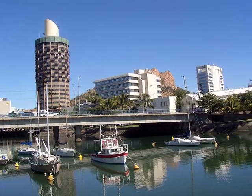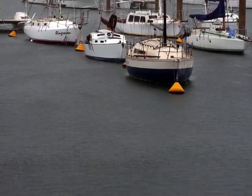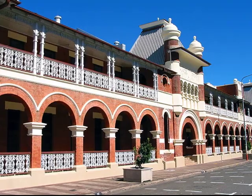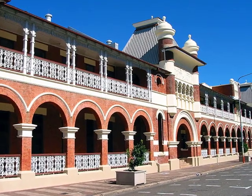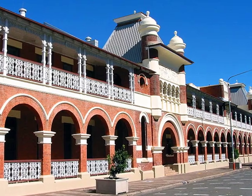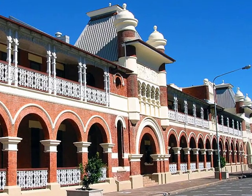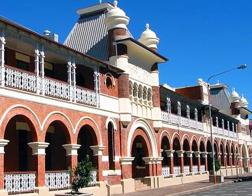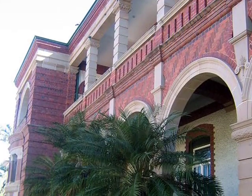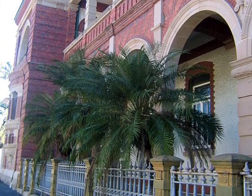Looking at the central business district. Beginning in the 1870s, Townsville became very prosperous, particularly from the gold rush. This is reflected in some of the early buildings that exist today. I'm not sure when this building was built, but probably around the late 1800s.